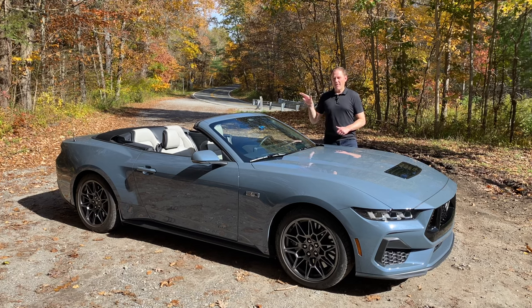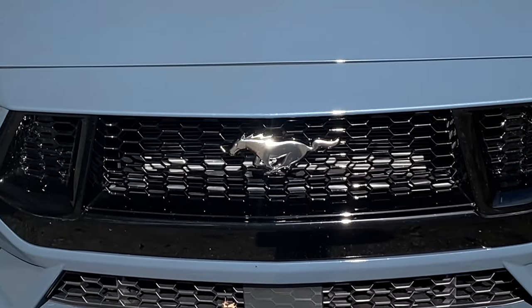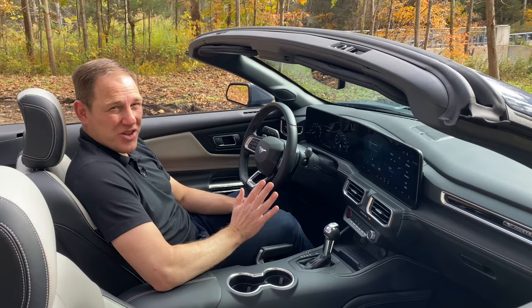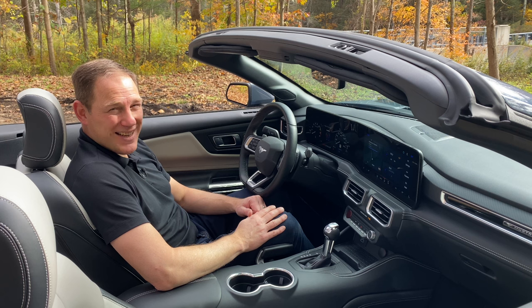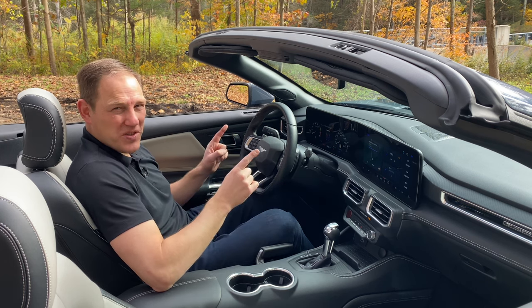There's a shock tower brace over the engine and a K-brace for the chassis underneath. The V8 is rated at 480 horsepower and 418 pound-feet of torque, but this car also has an active exhaust system that gives you an extra six horses.